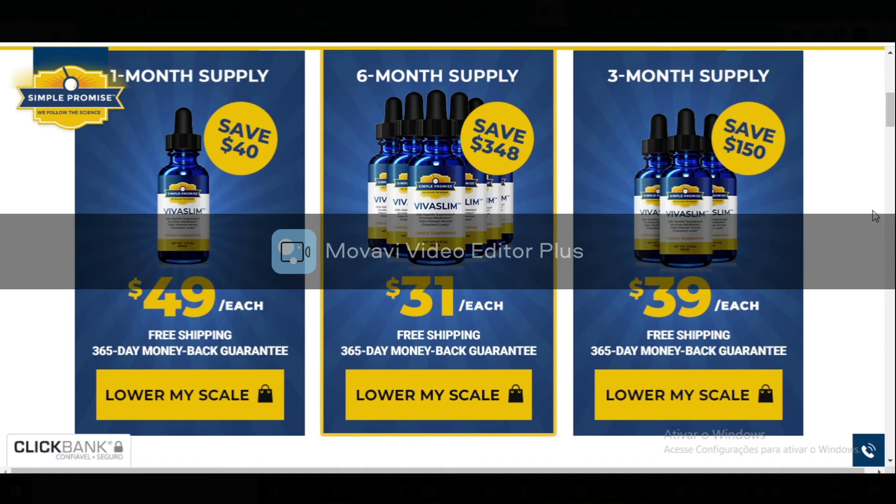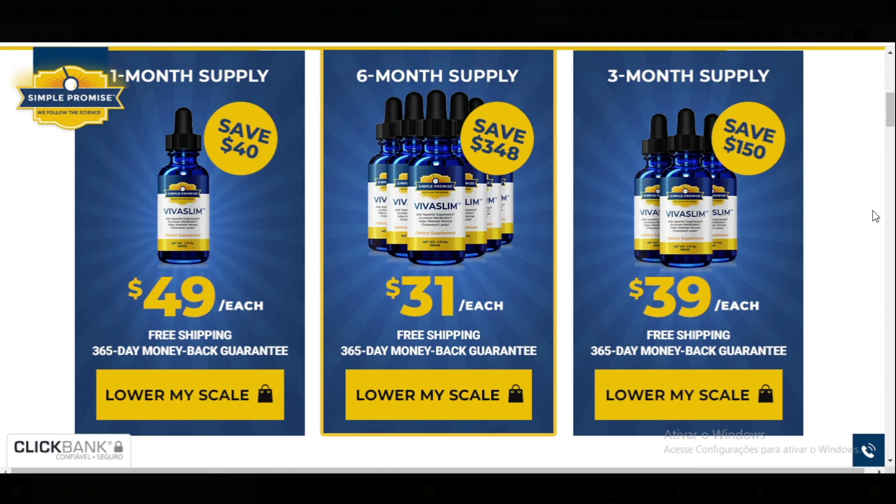There's something really important about this product that you need to know before buying it. You can actually test Viva Slim for 365 days, and if you don't see results or if you don't like it for any reason, they will give you your money back.